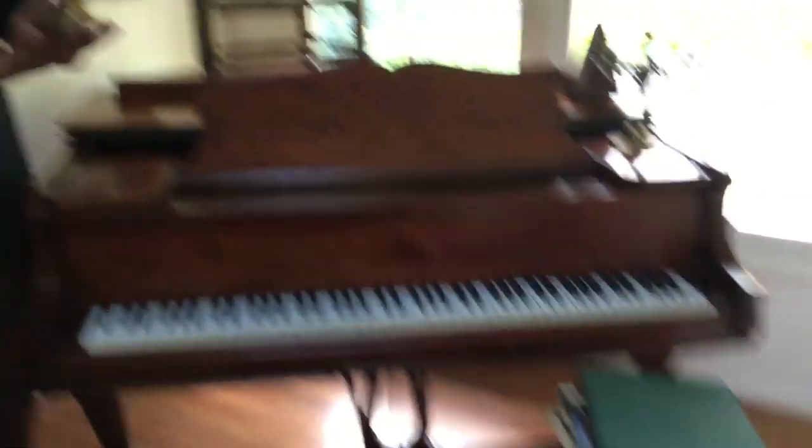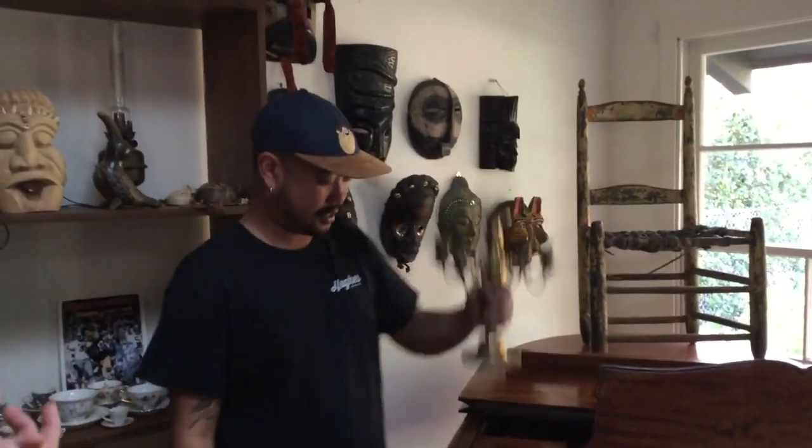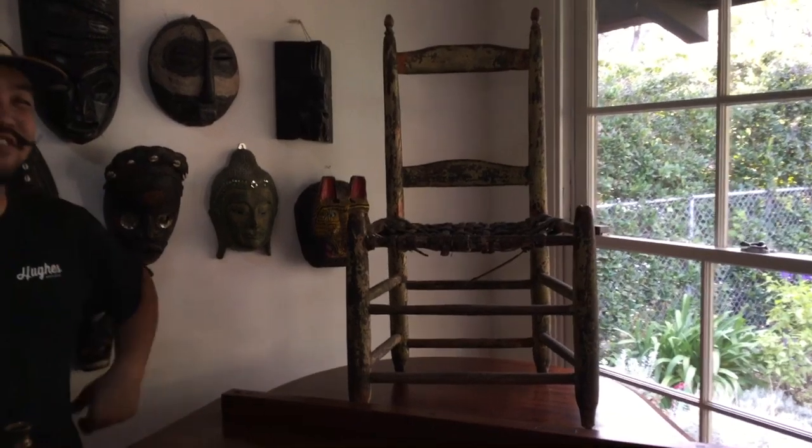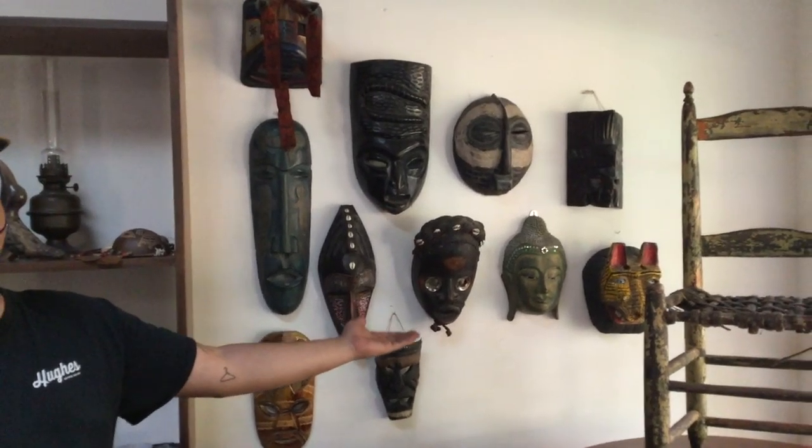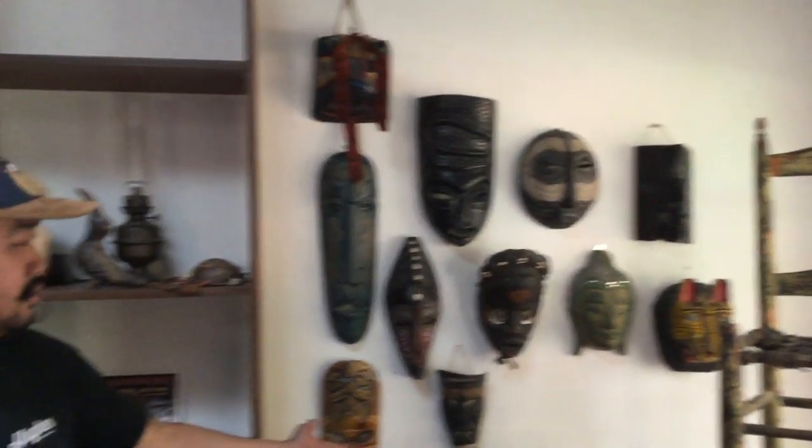We're taking a look at this beautiful Kurtzman baby grand piano. Beautiful brass candelabras on top of it — very nice. And that's not the only thing on top of it. Where do you think that chair came from? We were told it's a covered wagon chair.